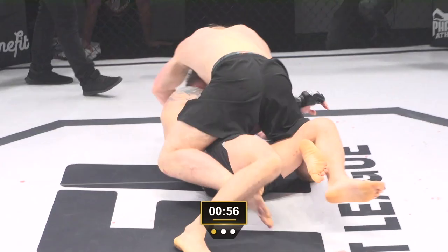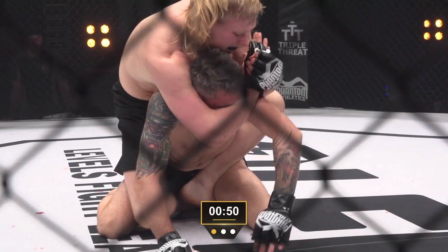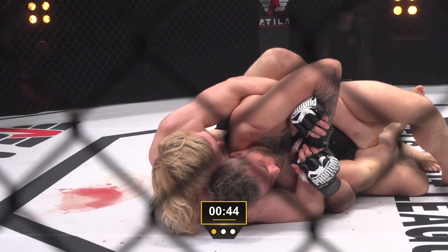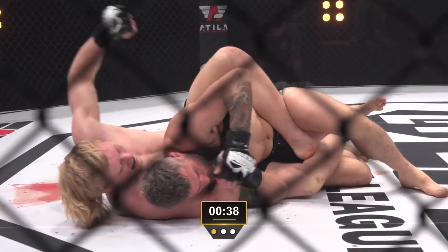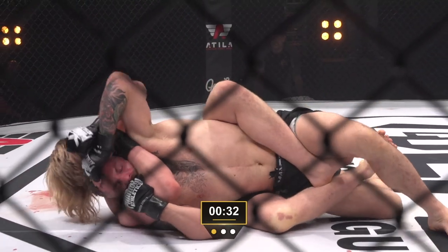Now he's in inside control, going to look to step over — now he's in full mount. Going to give up his back again, both hooks in, looking for the mata leon or the rear naked choke. Less than a minute remaining in the opening frame. Vossgrone is a guy that beat Tom Breeze in a grappling match — a very high-level grappler. Not a spot you want to be in with him on your back.